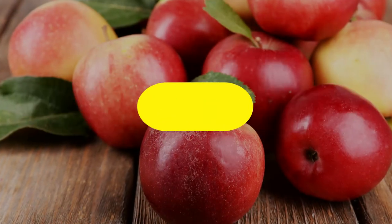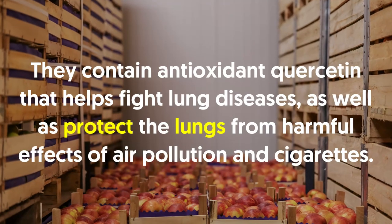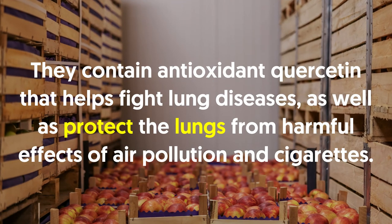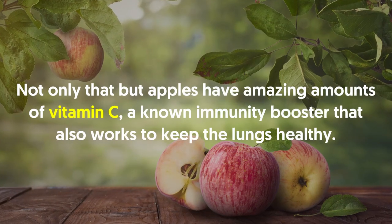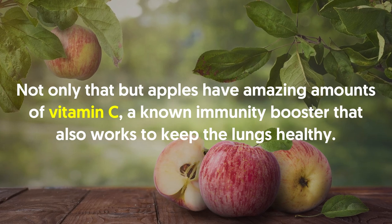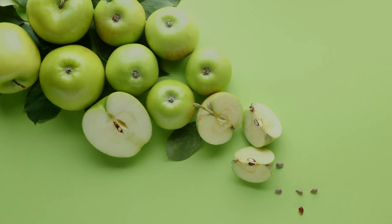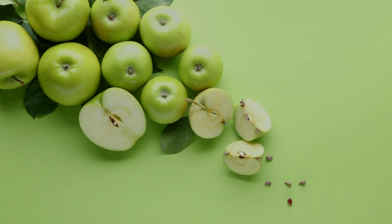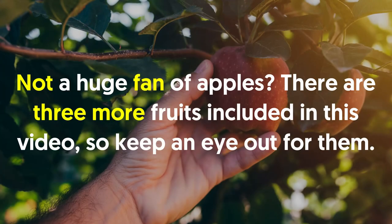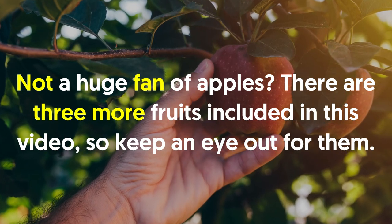Number five: apples. Apples are one of the healthiest fruits. They contain the antioxidant quercetin that helps fight lung diseases as well as protect the lungs from harmful effects of air pollution and cigarettes. Apples also have significant amounts of vitamin C, a known immunity booster that works to keep the lungs healthy. In addition, the flavonoid kaempferol assists in clearing up the air passage, allowing for easy breathing. Indeed, an apple a day keeps the doctor away. Not a huge fan of apples? There are three more fruits included in this video, so keep an eye out.